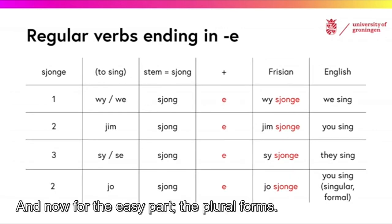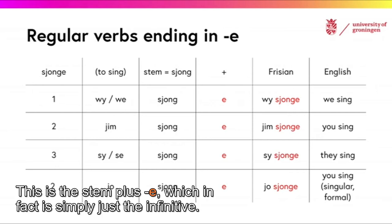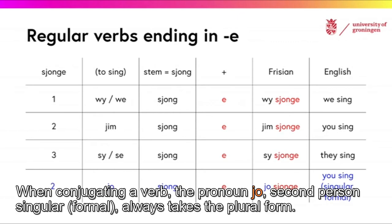And now for the easy part: the plural forms. As you can see, we only use one form for all plural subjects — this is the stem plus E, which in fact is simply the infinitive. When conjugating a verb, the pronoun YO, second person singular formal, always takes the plural form.